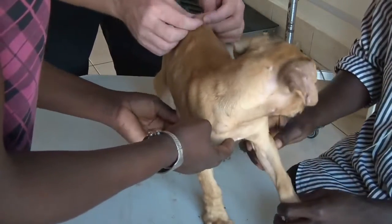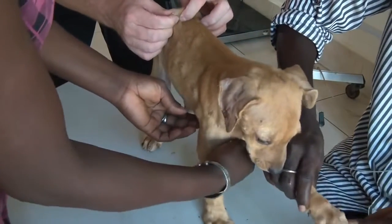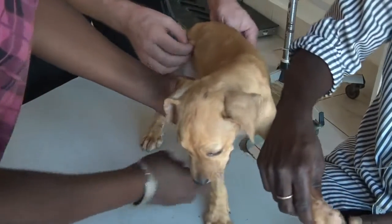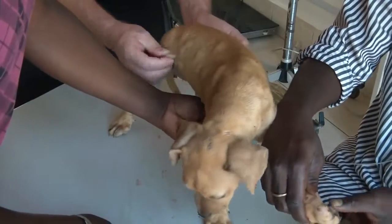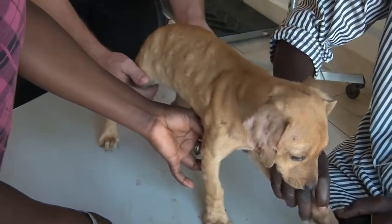Did you take some worms out already at the house? Yes, some of them — not much. When you do it, it's very important to really make sure that the whole worm comes out, because if the worm breaks inside the skin, it creates a big problem.